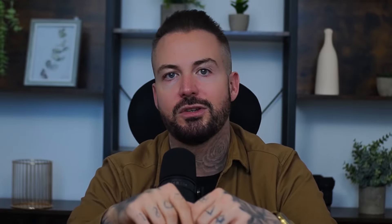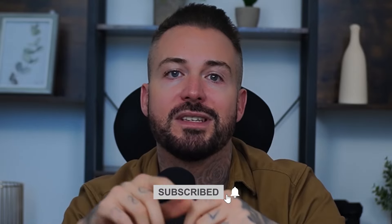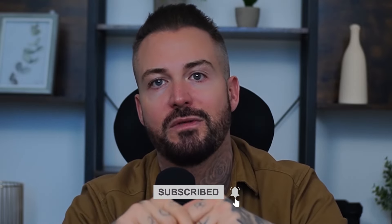A great example of social selling is taking a picture of your dog next to your product with the caption, 'we love bringing our furry friends into the office.' Everyone loves a cute dog — it just so happens that your product's in the shot. I hope you enjoyed this video and I'd appreciate it if you subscribe to stay tuned for future videos. Make sure you check out one of my other videos here also.